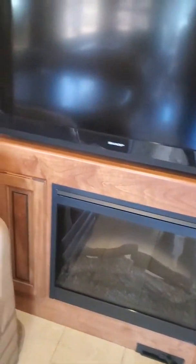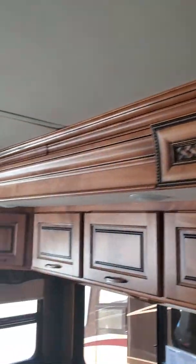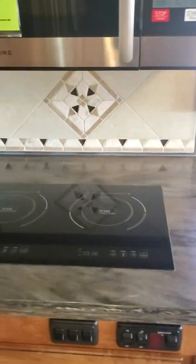Looks like we've got a little couch here, a nice full-size dinette, and a fireplace. I can't get over this wood — isn't that beautiful? Gorgeous. All the way around this is a fantastic coach, especially for the price. It's just amazing.